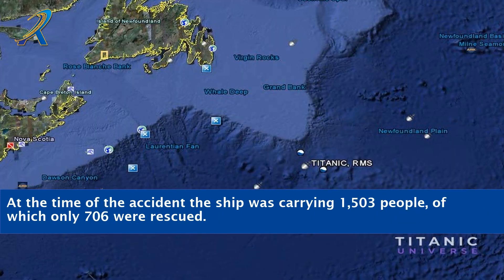At the time of the accident, the ship was carrying 1,503 people, of which only 706 were rescued.